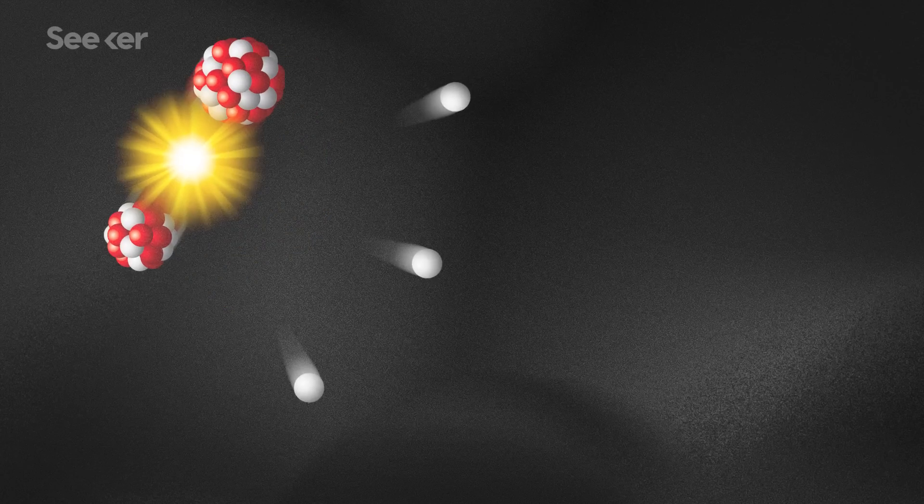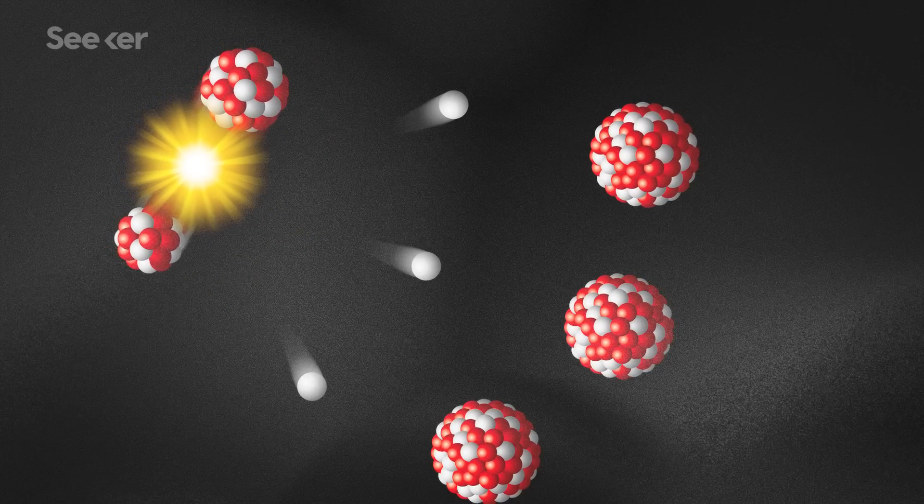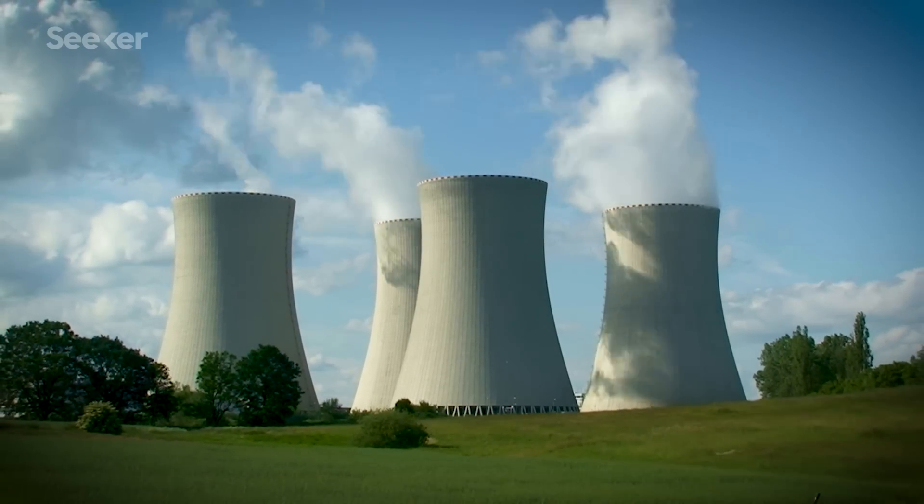Fission also releases stray neutrons, and these neutrons can excite other nearby heavy nuclei into the fission state, causing a chain reaction that, when controlled in a nuclear power plant, can be harnessed to power our everyday life. But when left uncontrolled, can be disastrously destructive.